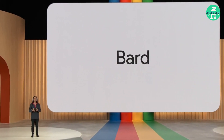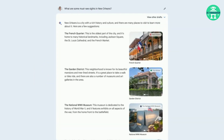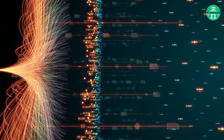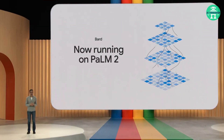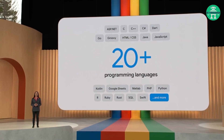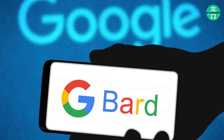Then there are the updates to Bard, Google's experimental conversational AI project. Bard has evolved significantly since its launch in March. It now operates on Palm 2, the advanced foundation model, enabling enhanced programming capabilities, improved reasoning, and better math prompt responses. Bard offers users an immersive experience.